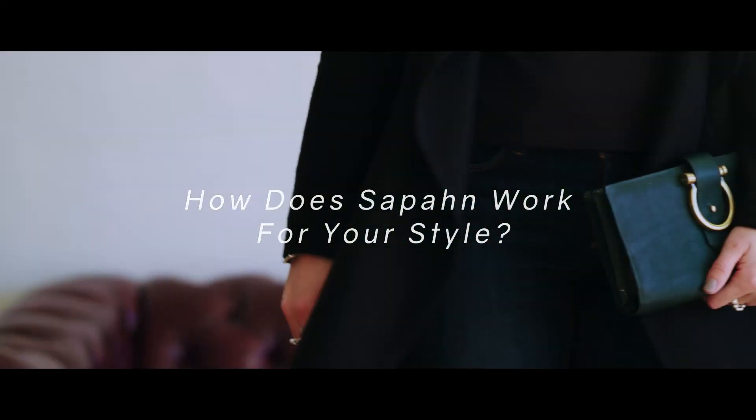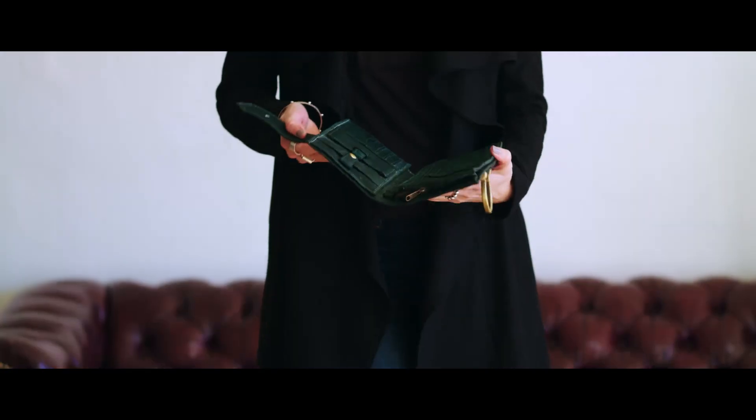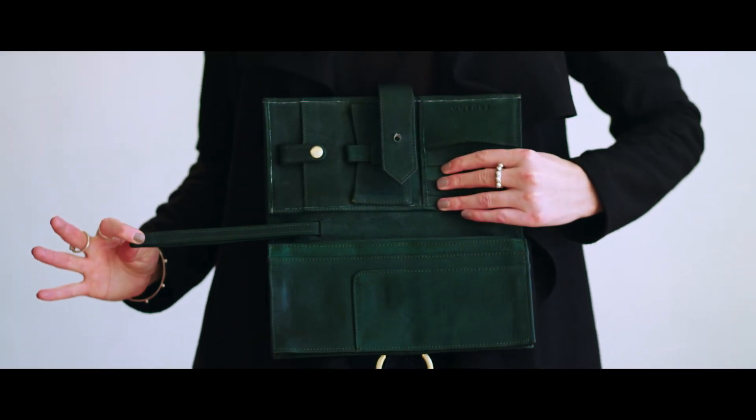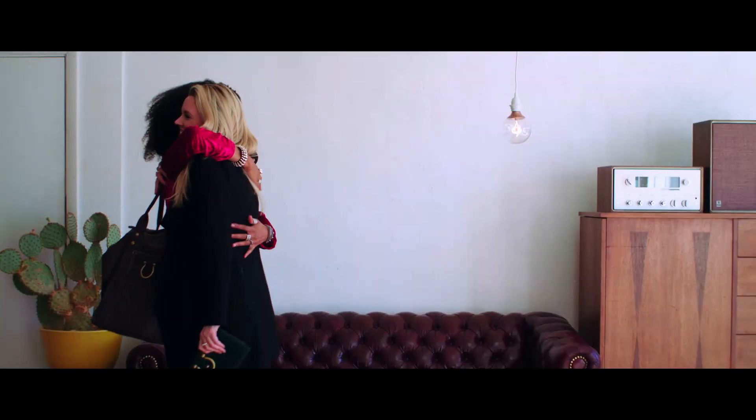Are Sapon bags good for traveling? Whether you're traveling for fun or for work, staying organized before a trip can be stressful. That's why we make things simple with the Sierra oversized wallet. Carry it as a clutch or wear it as a wristlet.